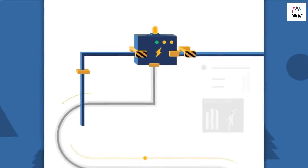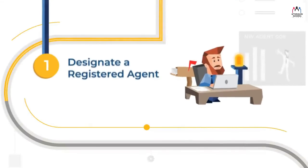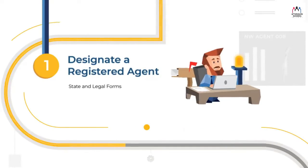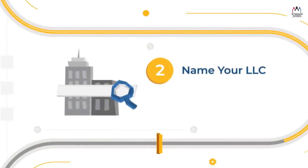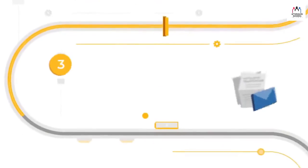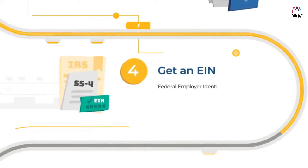Northwest Registered Agent has been helping entrepreneurs do business the right way since 1998. Starting an LLC? Let us show you how to do it right. The whole point of an LLC is to separate you and your business — that's what protects your finances and privacy. Start by appointing a registered agent, your LLC's official point of contact. Hiring a registered agent is a smart and affordable method to maximize privacy. Next, check if your name is available by checking your state business database.